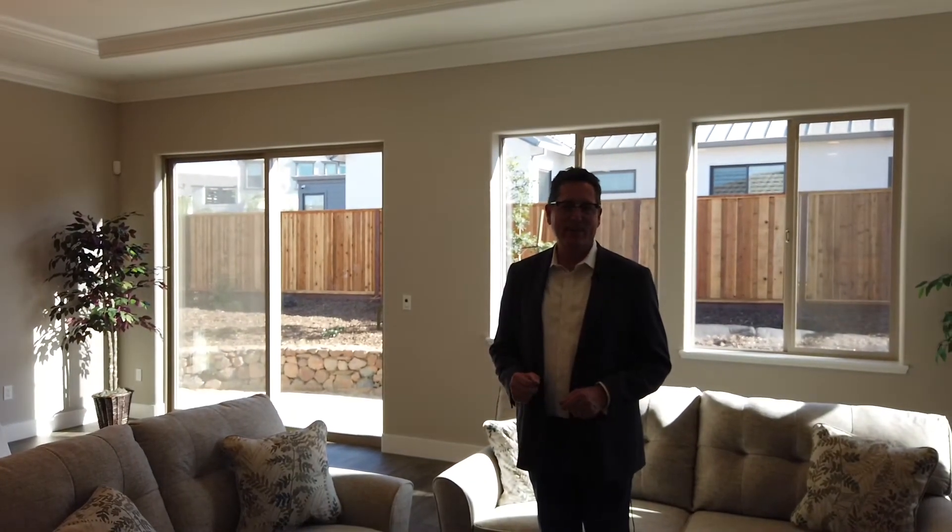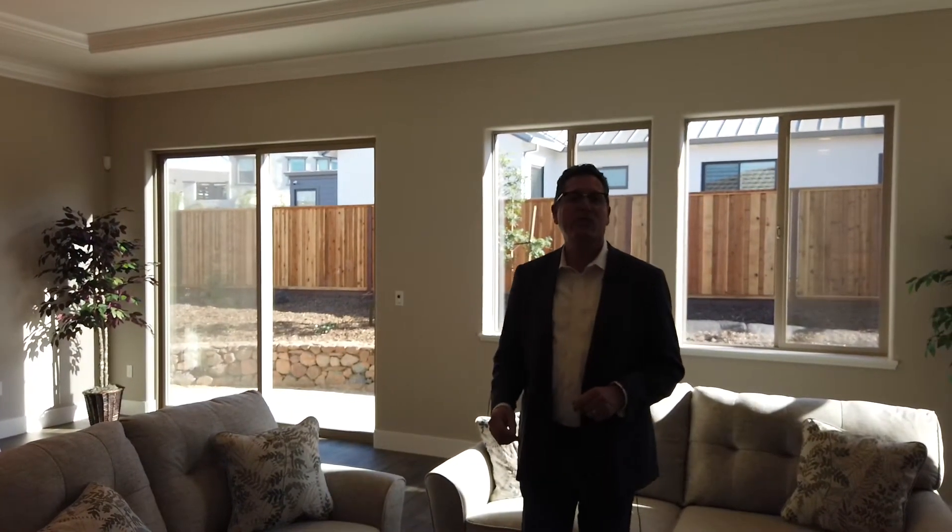Welcome to 3973 Millbrook. Hi, I'm Ernest Burkhoff, Broker and CEO at Burkhoff Realty, and I just want to say thank you so much for coming to our virtual 3D open house.